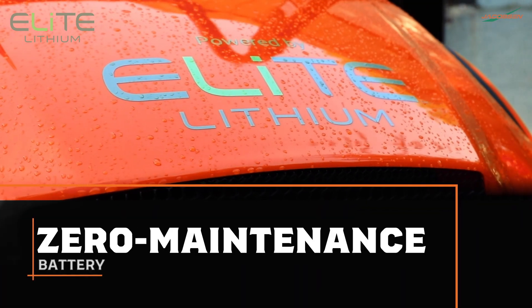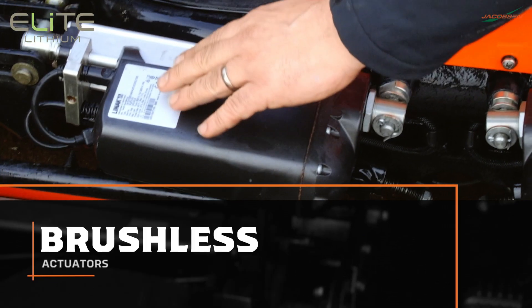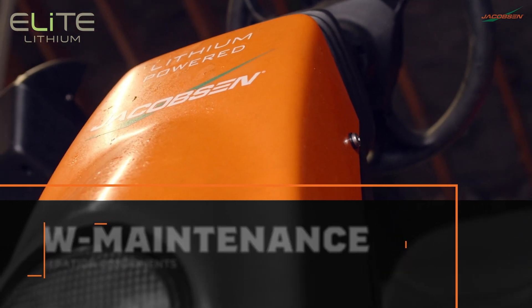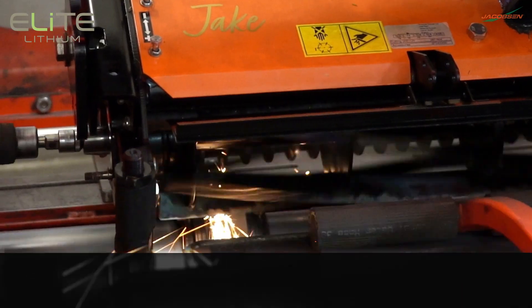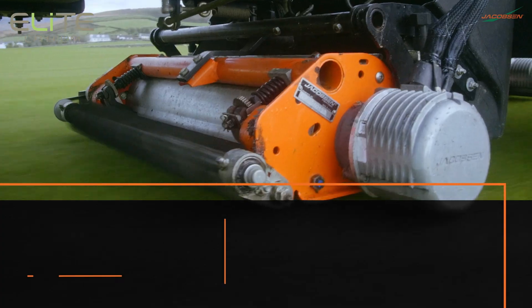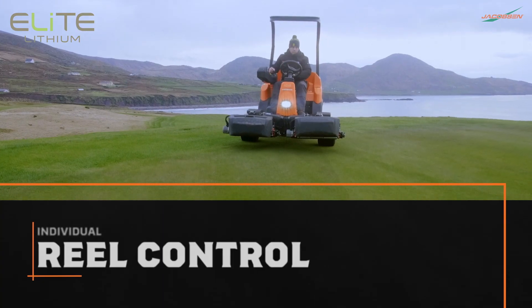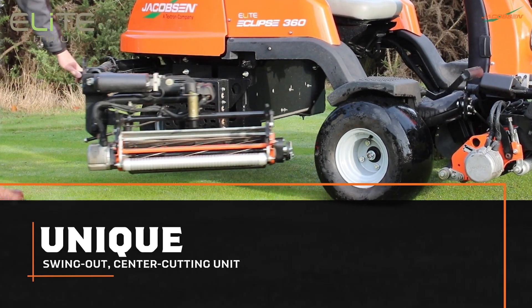The zero-maintenance battery is backed by a five-year warranty. Brushless actuators, no hydraulic oil, and next-generation components are virtually maintenance-free. Operation is smooth, easy, and quiet. You also get exceptional maneuverability, individual reel control, and our unique swing-out center cutting unit.